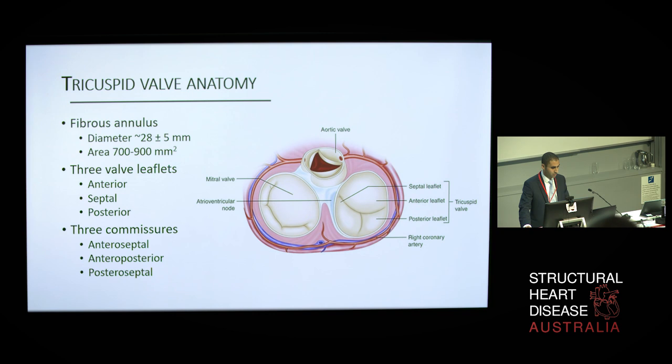The tricuspid valve anatomical structure is complex, constituted of three leaflets, the annulus, the cordae, and the papillary muscles. The correct function of the valve depends on the integrity and coordination of all these structures. The three leaflets include the anterior leaflet, which is the largest and most mobile; the septal leaflet, which is the second largest and least mobile; and the posterior leaflet, which tends to be the smallest and triangular in shape.